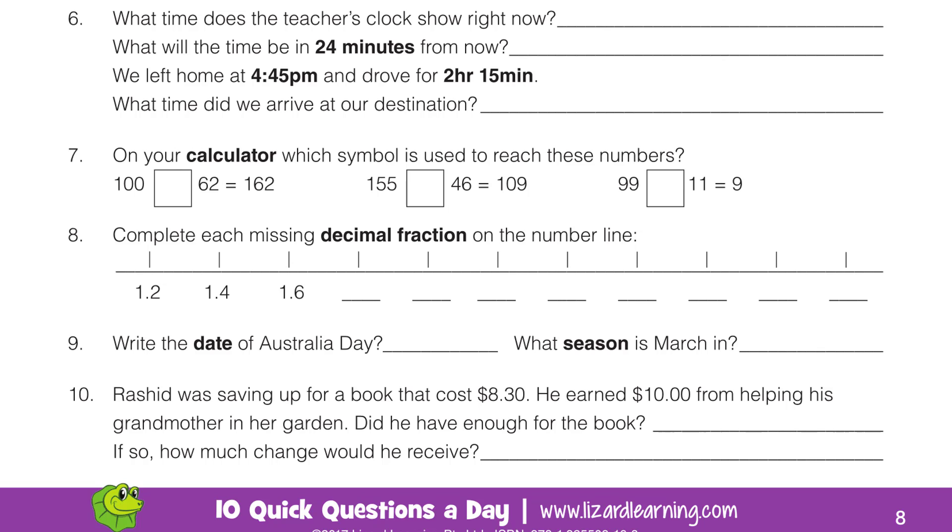Question 7. On your calculator, which symbol is used to reach these numbers? What do you do to 100 and 62 to get 162? What do you do to 155 and 46 to get 109? What is the operation you do to 99 and 11 to get 9?